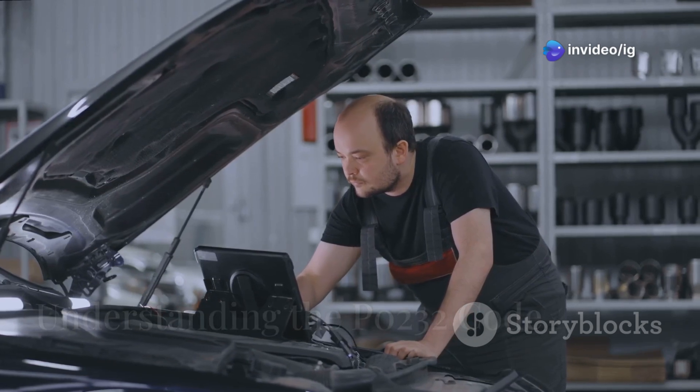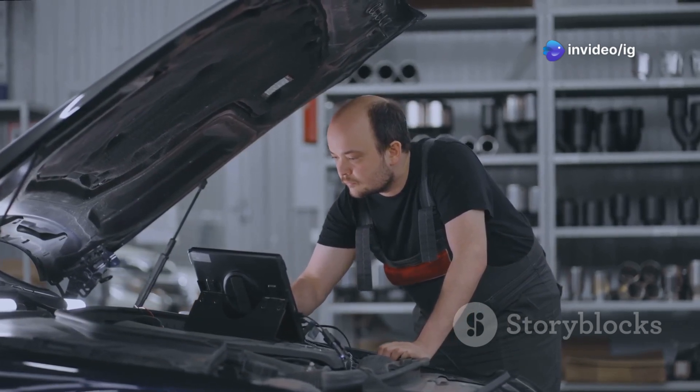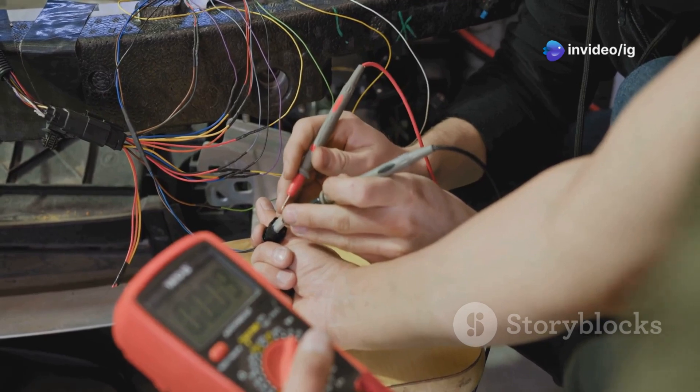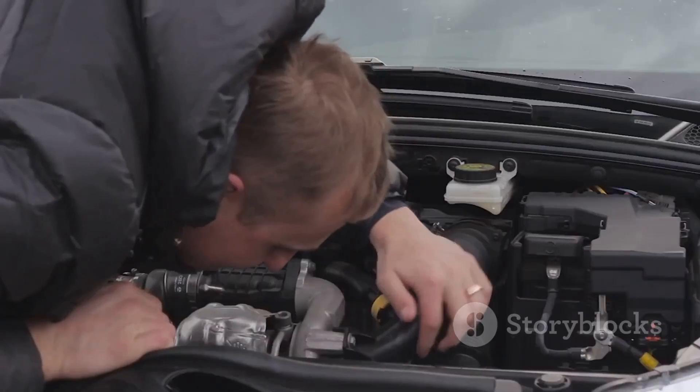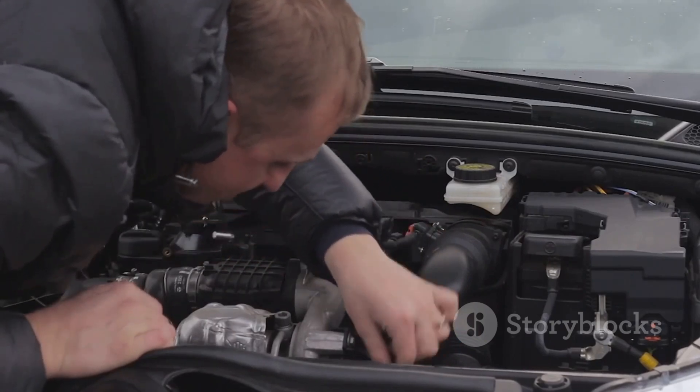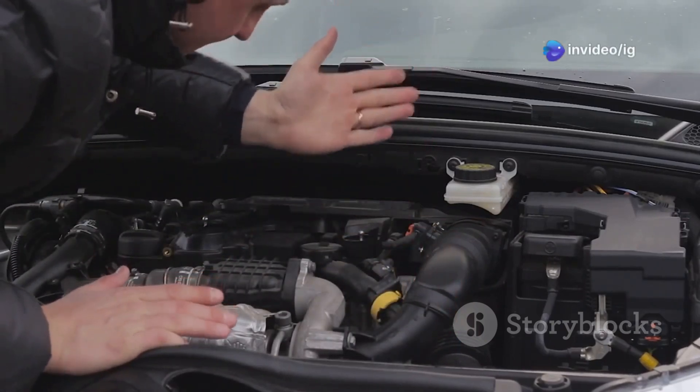The P0232 code stands for 'Fuel Pump Secondary Circuit High.' This means the fuel pump relay circuit is experiencing higher voltage than expected. Essentially, the ECM is detecting that something in the fuel pump's electrical system is not functioning as it should.